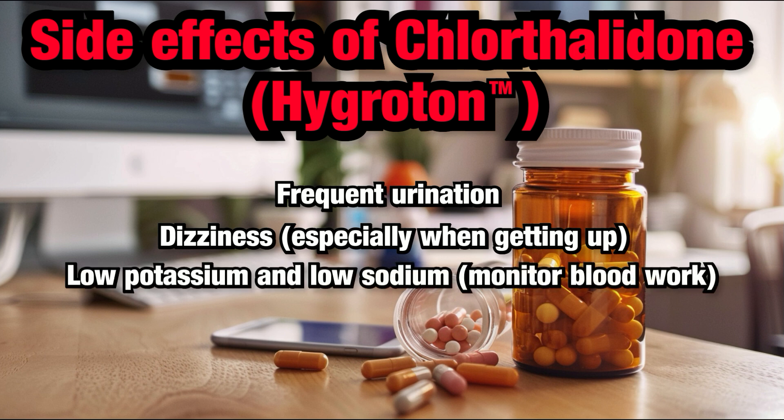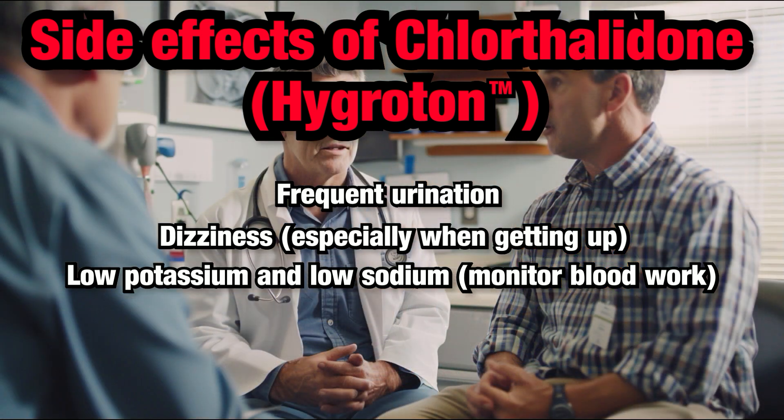Electrolyte Imbalance: Chlorthalidone can cause your electrolyte levels, such as potassium and sodium, to drop. Your healthcare provider will likely monitor your electrolyte levels through blood work, usually a few weeks after starting or increasing the dose, to ensure they remain within safe ranges.